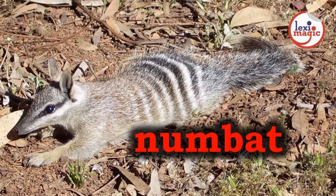N for Numbat, a marsupial anteater native to Australia which has black and white stripes and a bushy tail.